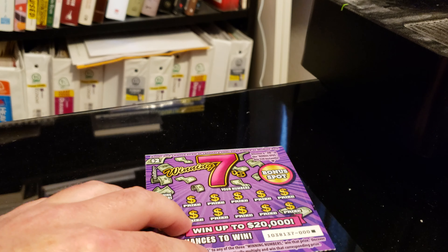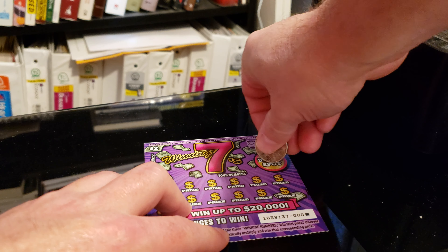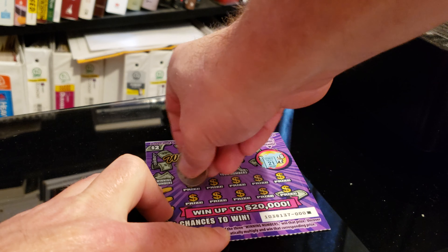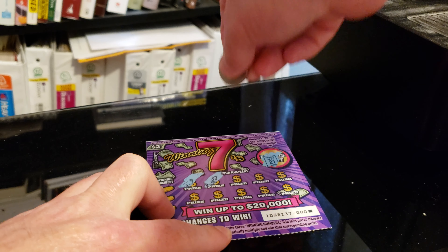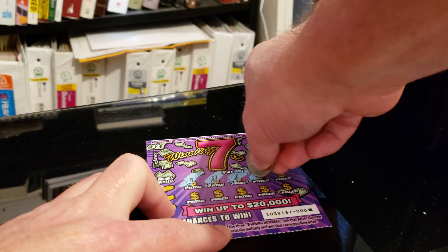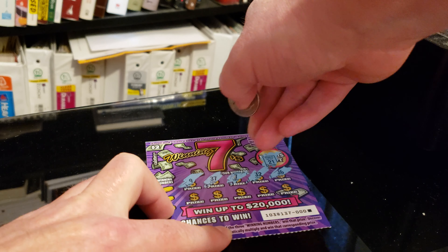Here we go, hit the bonus spot first. Got 21, 9, 37, 7, 32, 36.